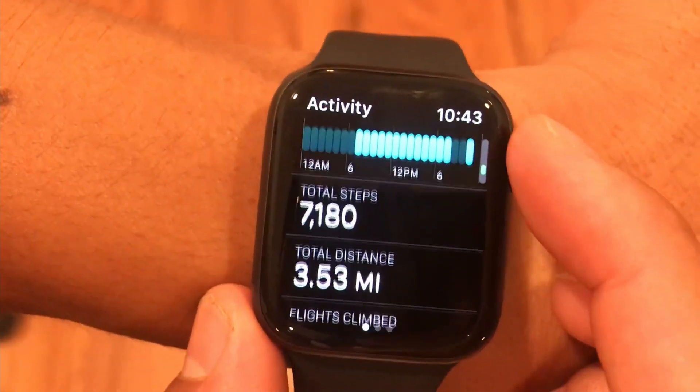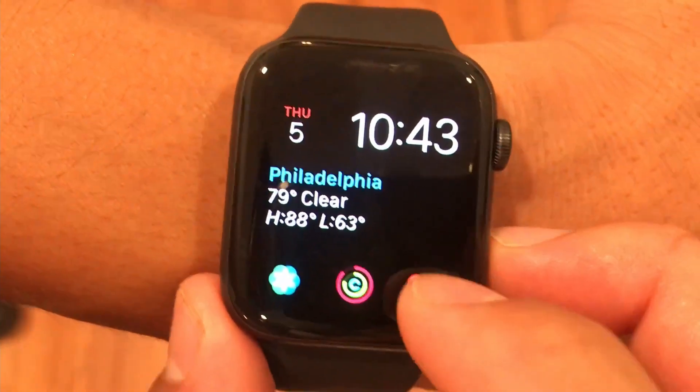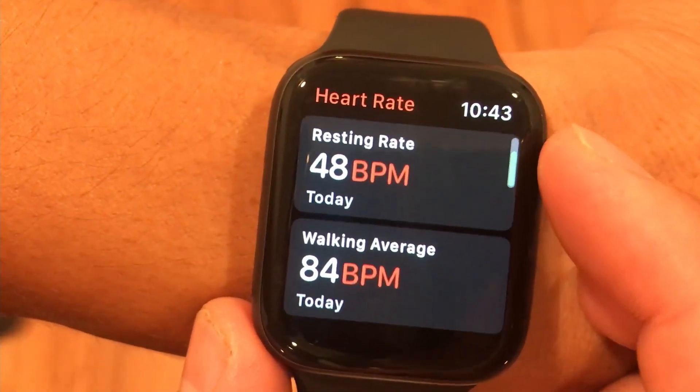You can set goals for yourself and it resets every day. For me, honestly, I go to the gym every day — working out, lifting weights, or playing basketball.